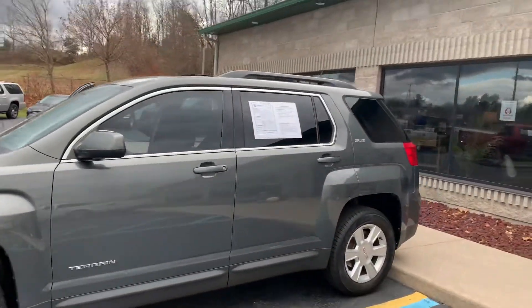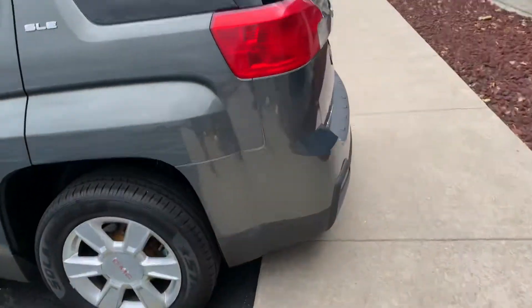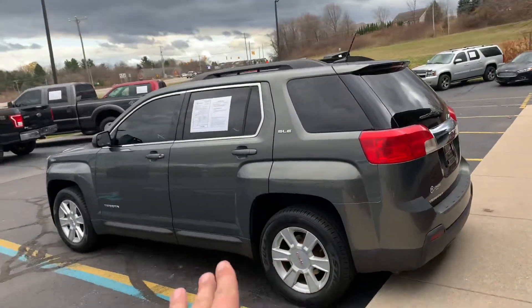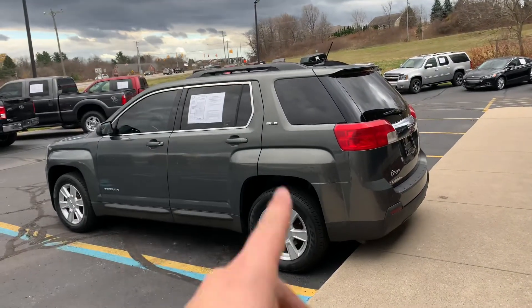Give us a call, shoot us a text — Komodomotors.com. 2.4-liter four-cylinder GMC Terrain. It even has the GMC Terrain badging in the taillight. Komodomotors.com, give us a call, shoot us a text. $10,995 for a 2013 with 101,000 miles — it's not going to last long. Even has new wipers. Let's go!